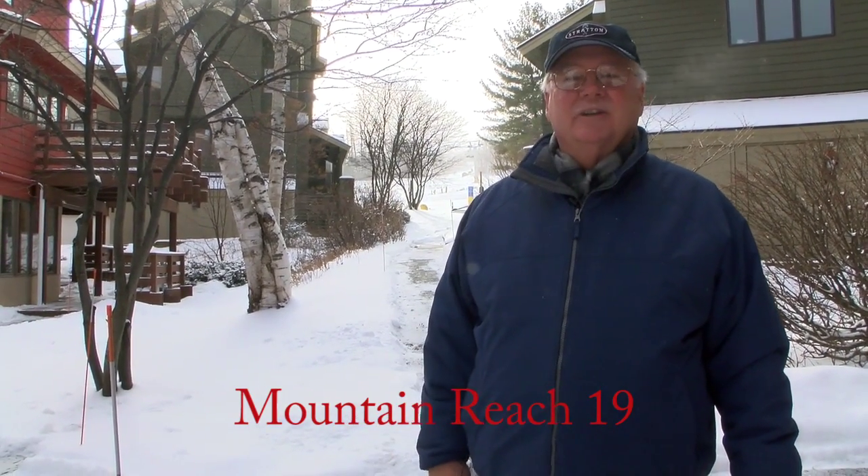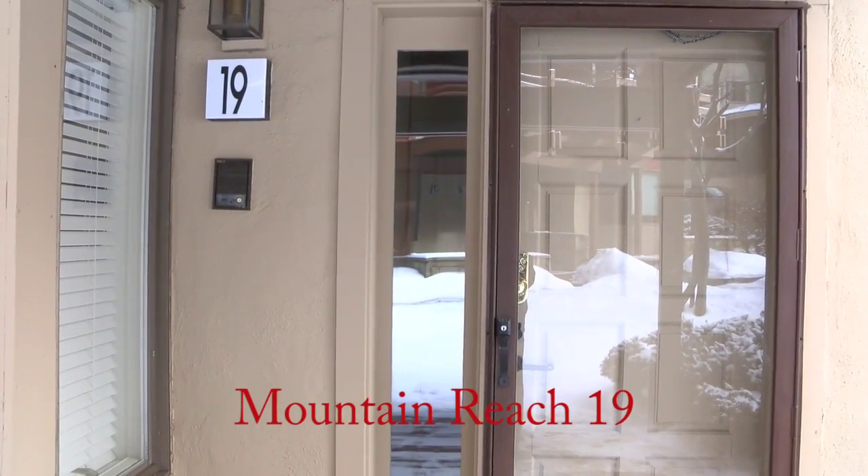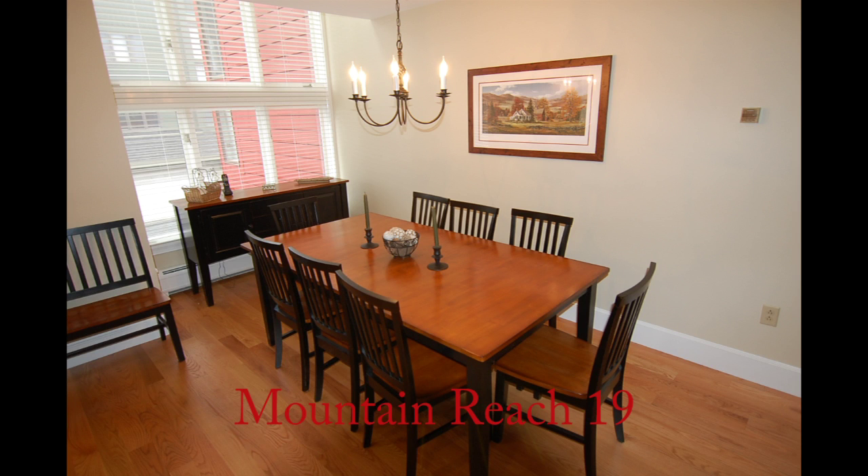Hi, I'm Ed Kevel from Stratton Real Estate. Today we're going to take a look at Mountain Reach number 19. Mountain Reach number 19 is the ideal family townhome. You can ski to your door, walk to the shops and the restaurants of the village.